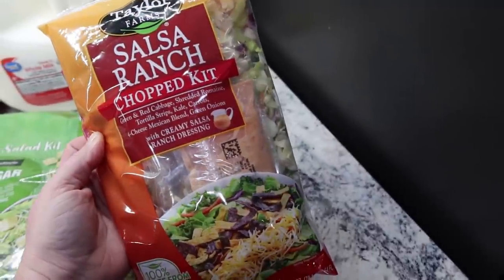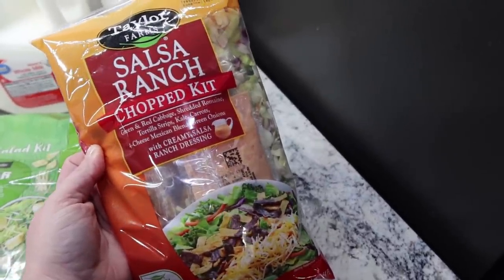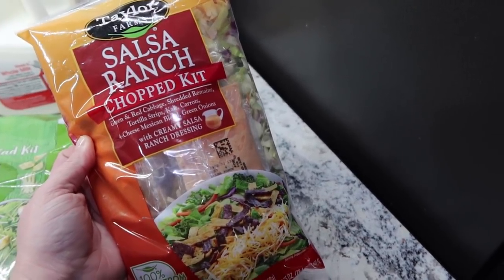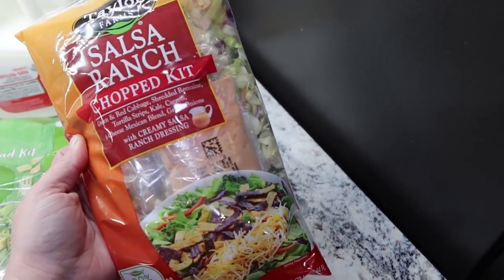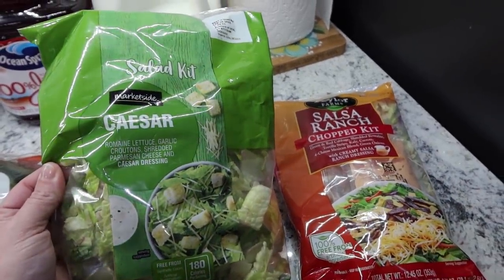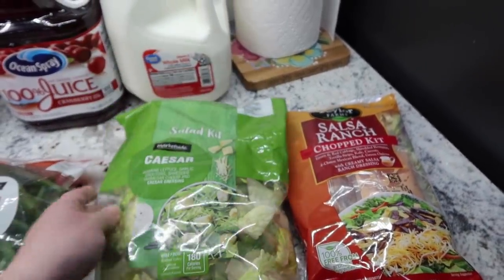So that has like a creamy salsa ranch dressing in there, green and red cabbage, shredded romaine, tortilla strips, kale, carrots, a four-cheese Mexican blend and green onions. And this is just your basic Caesar — the romaine lettuce, garlic croutons, shredded Parmesan cheese and a Caesar dressing.